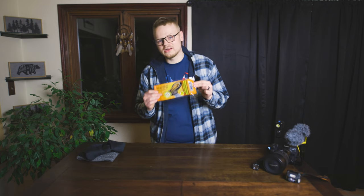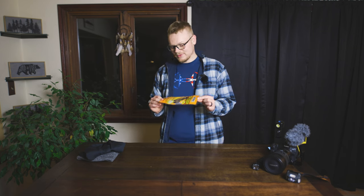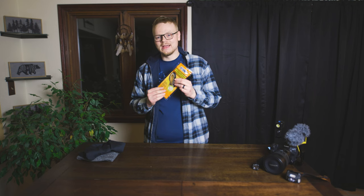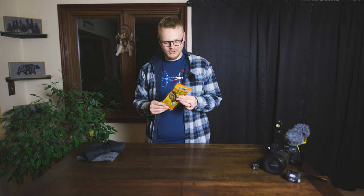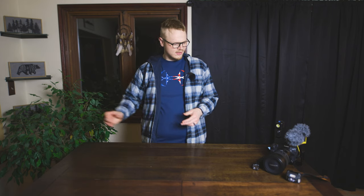You definitely want hand and feet warmers — these are a given. They're cheap and they will absolutely save you in the extreme cold.